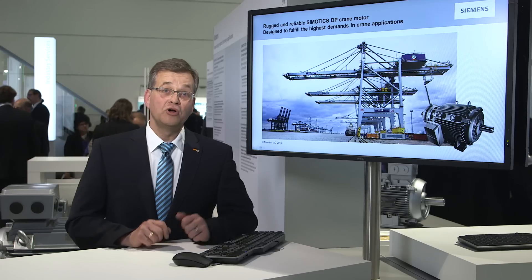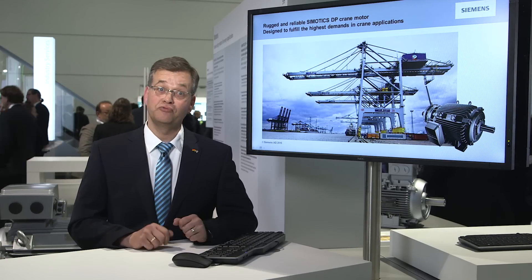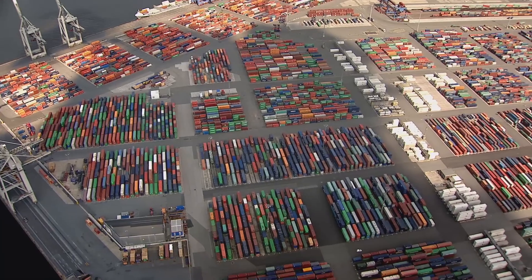The new Symotix crane motors now have an even higher efficiency and are more compact than ever before, and have been specifically developed to address the harsh atmospheres encountered in container seaports around the world. These motors safely and reliably operate with Sinamics converters for all typical applications.